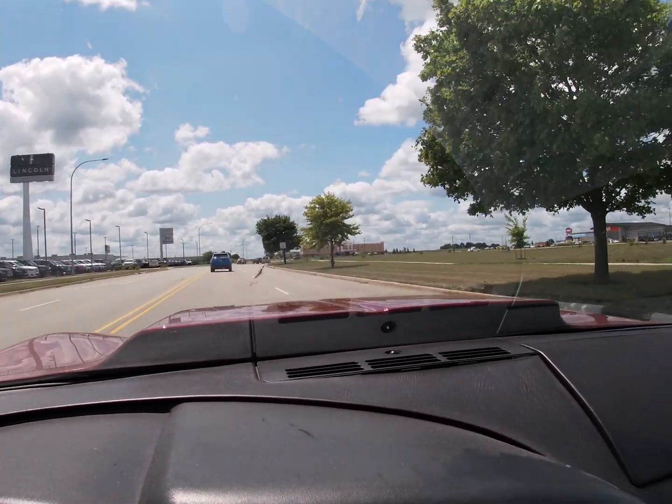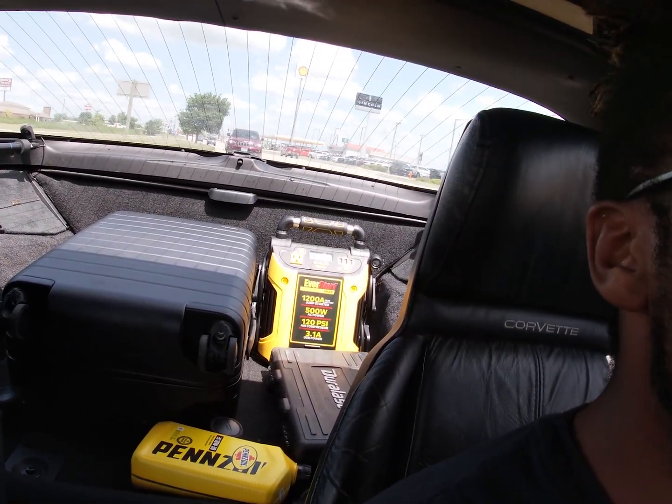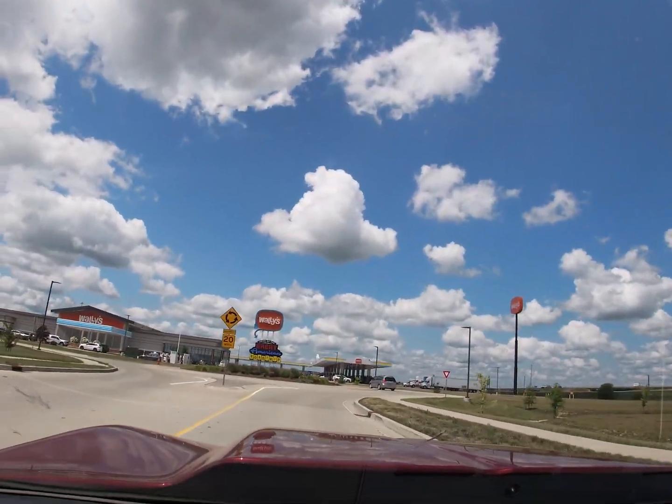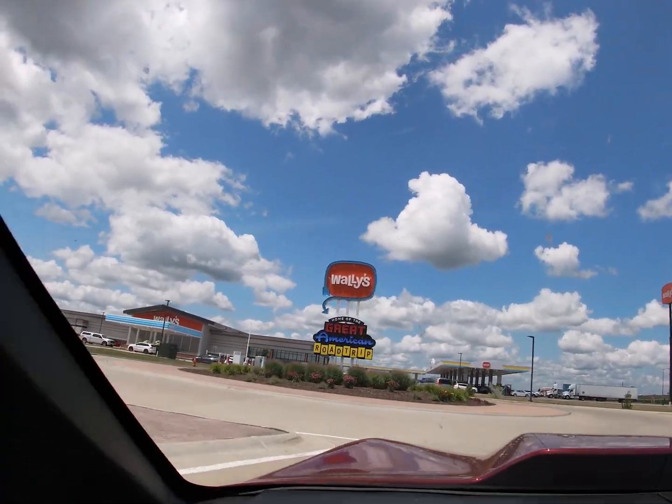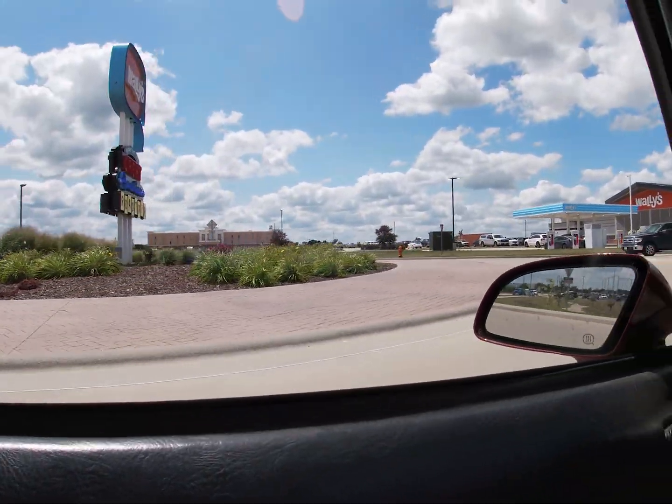We still got another two hours until we get to Chicago, but there is some kind of rattle that is driving me crazy. So we're pulling into — home of the great American road trip — Wally's. As a true Texan I have to say, going into this, I'm thinking Wally's ain't got nothing on Bucky's. But I just had some Wally's ice cream and some Wally nuts. Bucky's, you got some work to do.